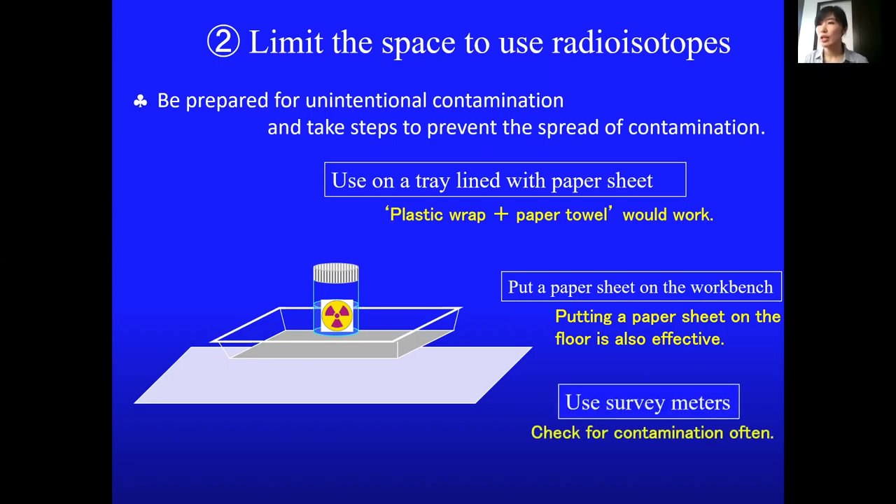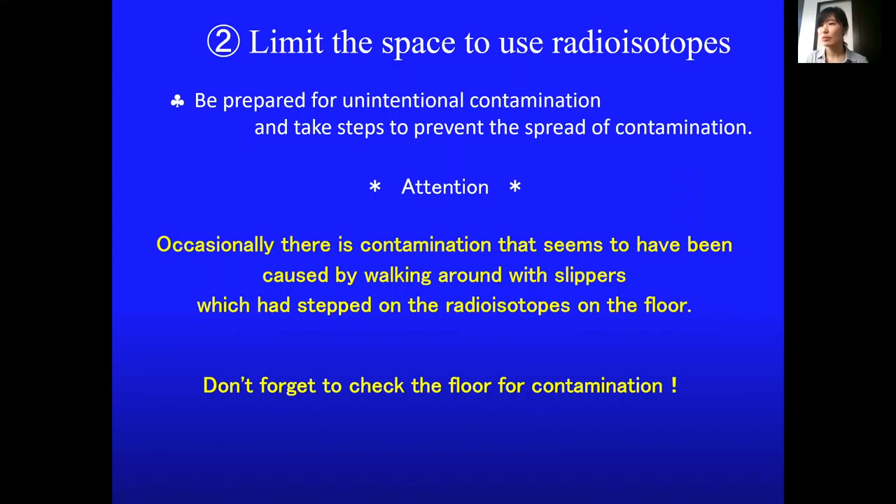Use survey meters to check for contamination frequently. You also need to be careful of floor contamination. Occasionally there is contamination on the floor caused by walking around with contaminated slippers.